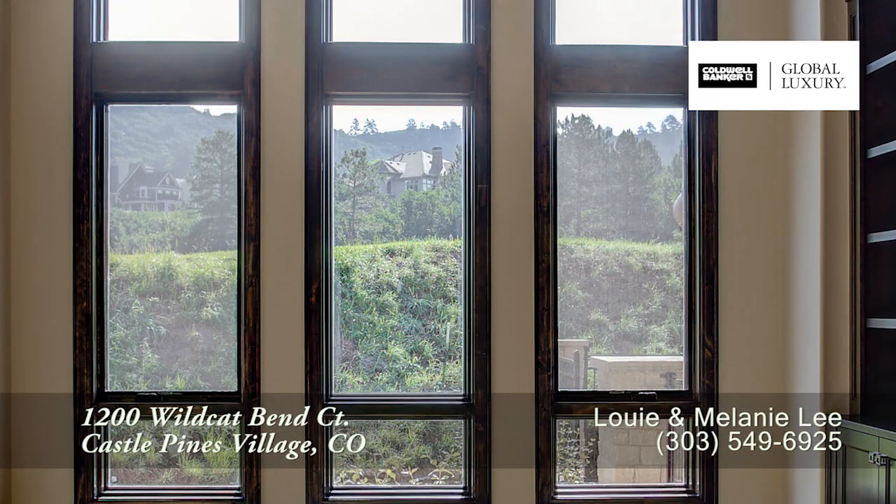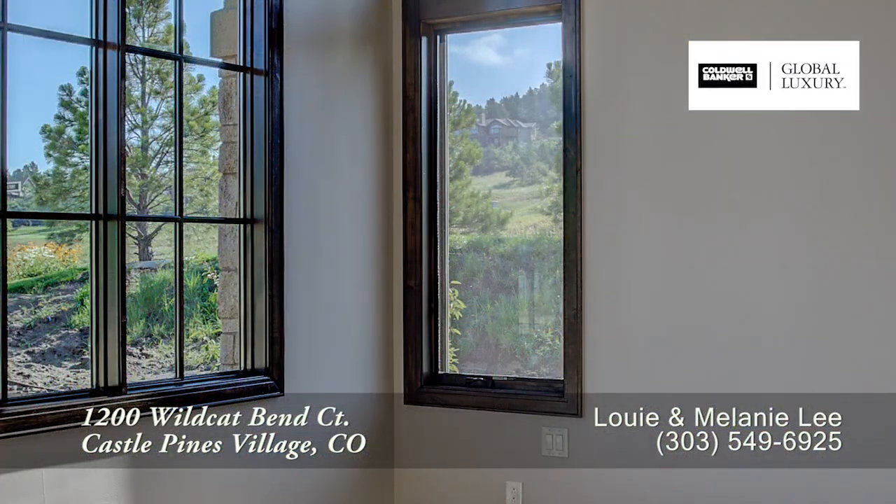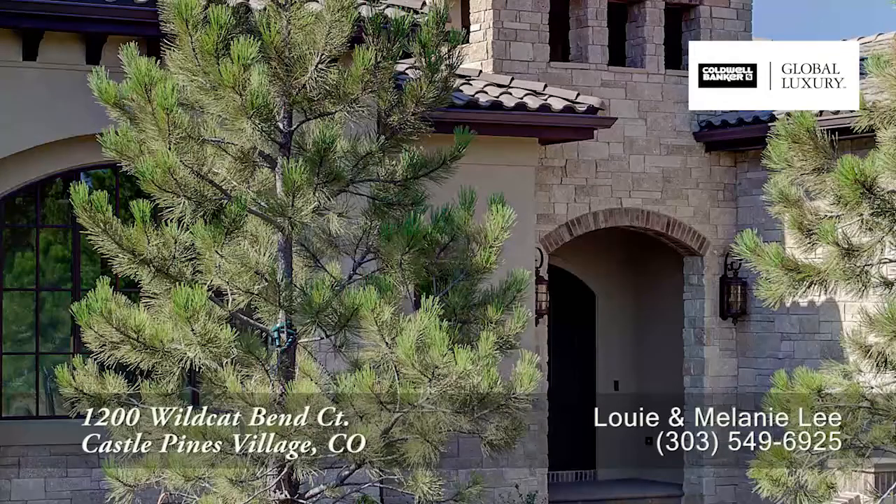There's so much more to see in this home — you'll want to come visit it in person. Please call Louis Lee for a private showing. You'll be glad you did!